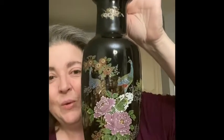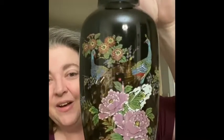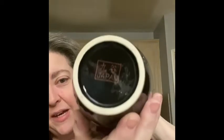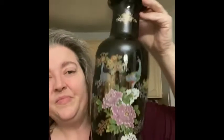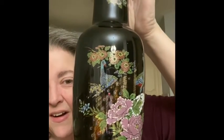The next item is a beautiful Japan peacock vase — isn't that amazing? The colors are gorgeous. Here is the bottom, it is marked Japan. I just loved all the details and I'm a sucker for a peacock, I think they're so cool.